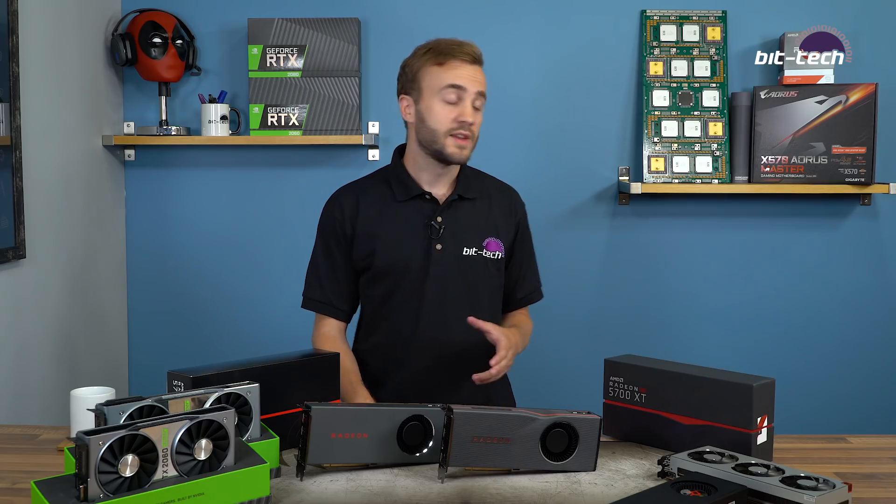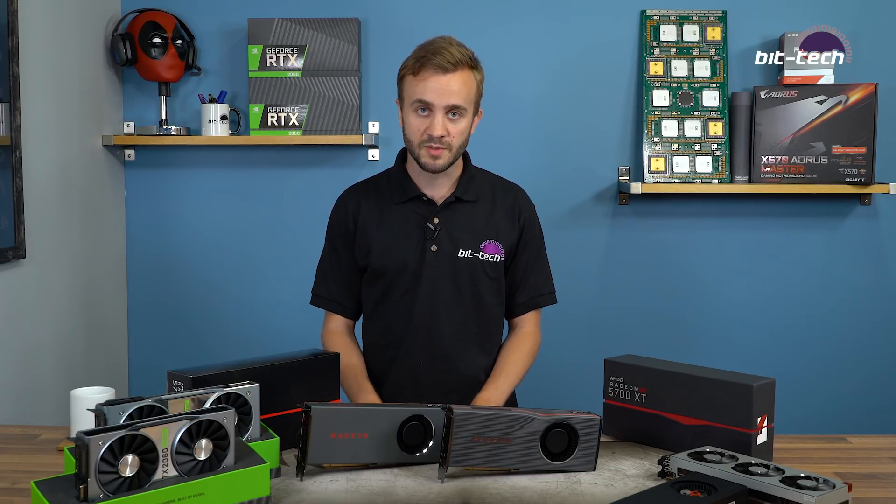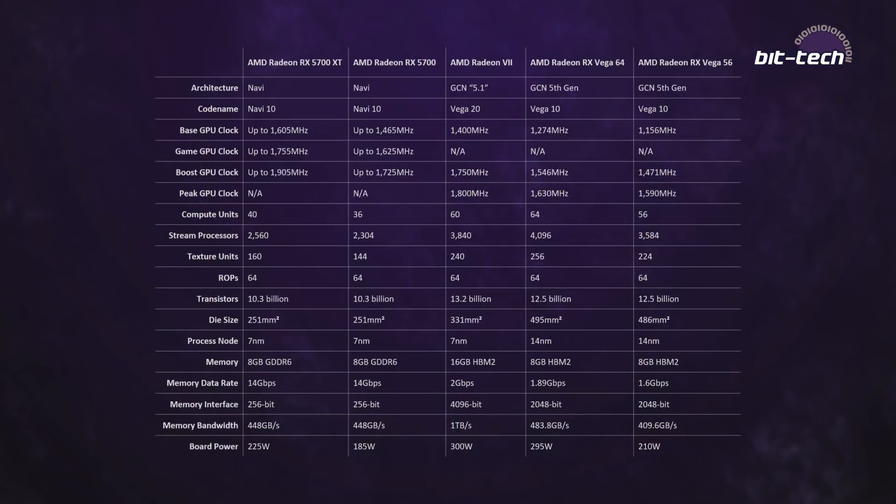Where you will actually see a gain from PCIe Gen 4 is with SSDs. There's a new bunch of PCIe 4 SSDs that have come out, and these will be compatible with the X570 motherboards, all of which support PCIe Gen 4. Both of these cards use the new Navi 10 GPU, which comes fully enabled on the 5700 XT.